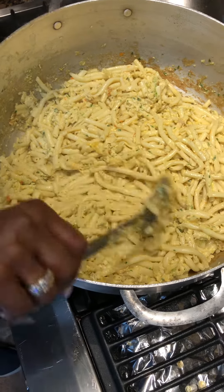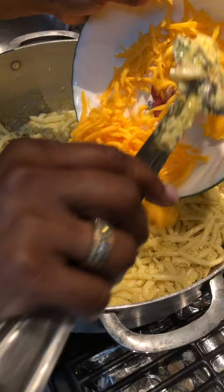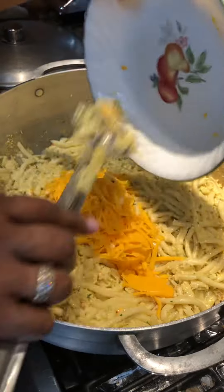So I'm going to add some extra cheese because Liana likes lots of cheese. Right, Liana? Yeah, I do. I know it's not a healthy dish, but it's a yummy dish.